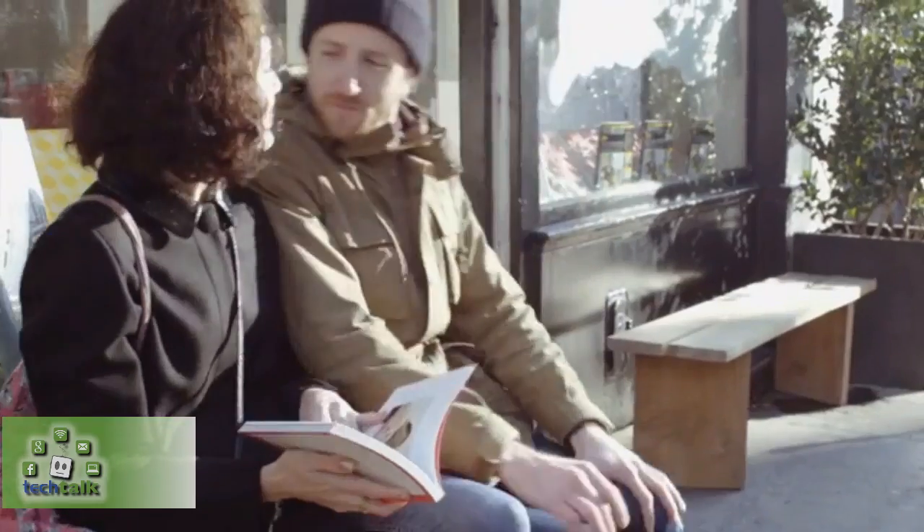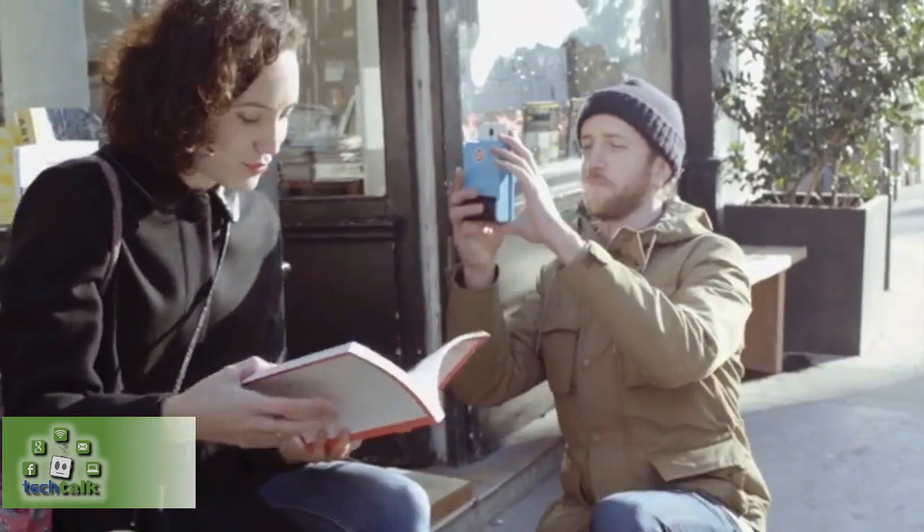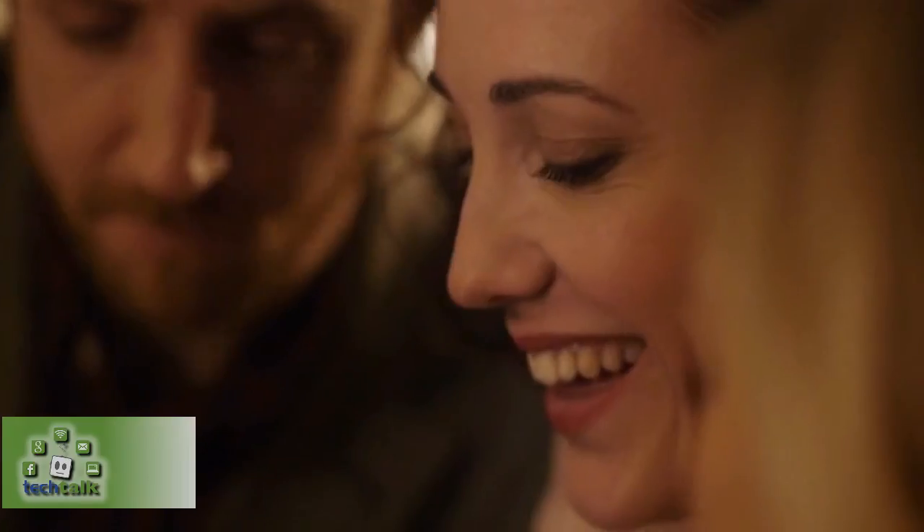Print: the first instant camera case for iPhone and Android. Ever wanted to share a photo with a friend and not have to put it on the internet? Now you can with Print, the first ever instant camera case for smartphones.